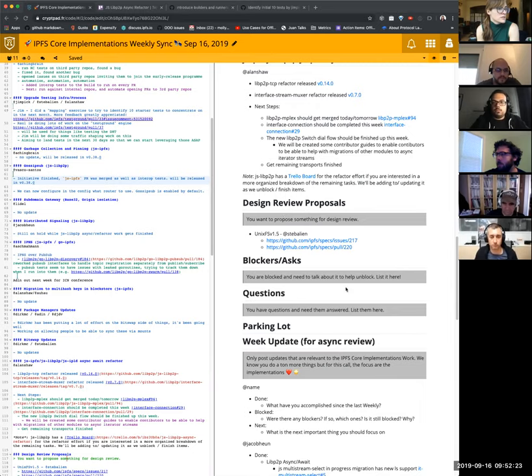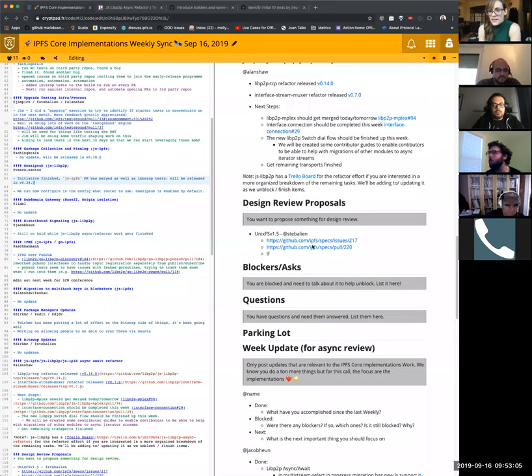Moving on to design review proposals. Steven, UnixFS V2 — V1.5. Not V2. Yeah, so if you're interested in that, please write your name. Basically we're at the point where there are some critical issues we need to fix for package managers without having to redesign everything, so that we don't have to rush UnixFS V2 out the door because we need these features for package managers. A design review will be scheduled for later this week, presumably such that we can have a plan going forward for the quarter. And hopefully mitigate bike shedding.